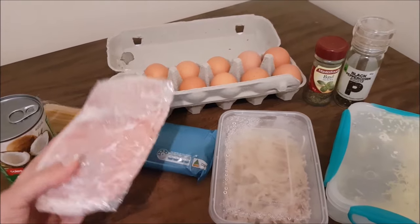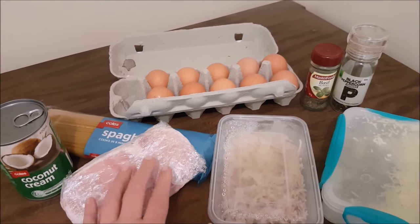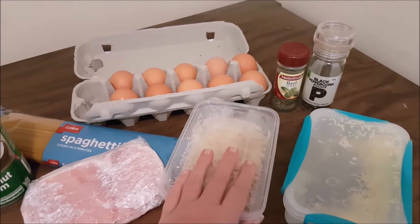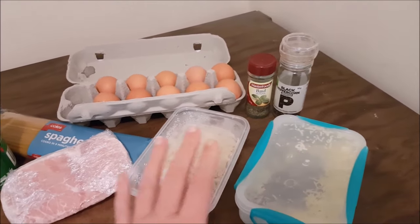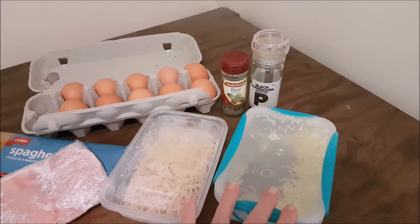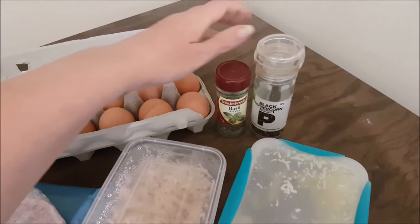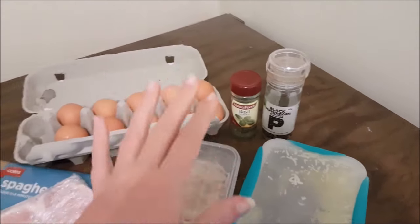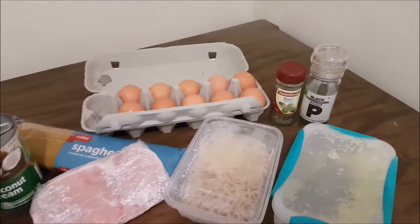I'm going to fry up some bacon, get it nice and crispy — but you could use any kind of Italian deli meat and it would work really nicely. I'm going to throw in some chicken as an additional thing, so this is going to be a chicken carbonara. A little bit of grated cheese — if you have some parmesan floating around, that would be fantastic. Then for seasoning you'll want some black pepper and some basil; fresh basil would be great, but dried works too. You could also use Italian herbs or Tuscan seasoning — it's pretty flexible.